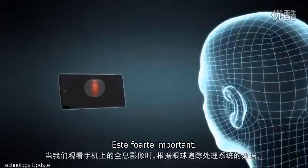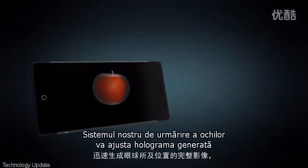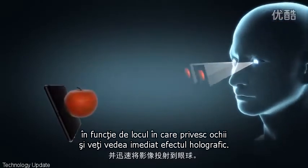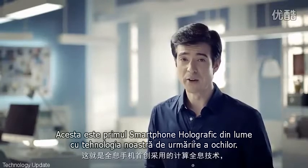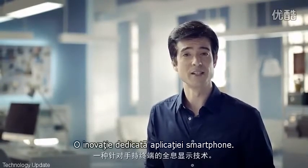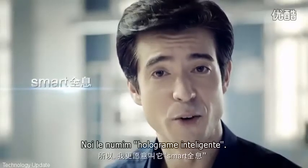This is very important. Our eye tracking system will adjust the hologram generated based on where your eyes are looking, and you'll immediately see the holographic effect. This is the world's first holographic smartphone with our pioneering eye tracking technology — an innovation dedicated to the smartphone application. We call this smart holographics.